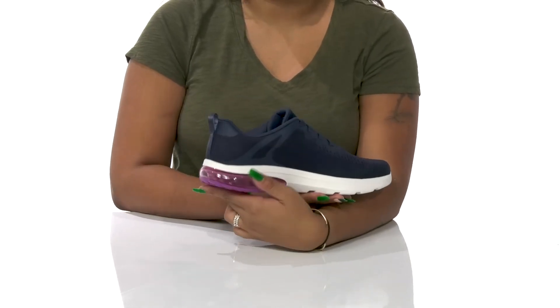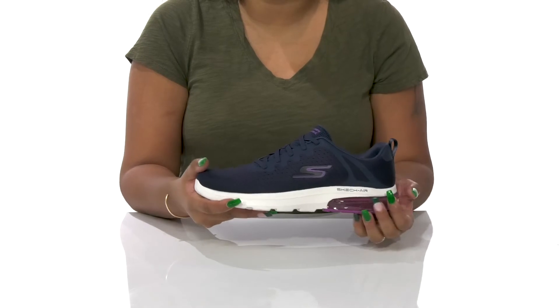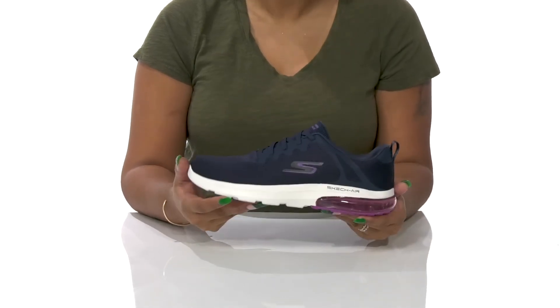You'll love the bubble look in the midsole at the heel counter, giving you a ton of shock absorption while also adding a modern look and some color contrast.